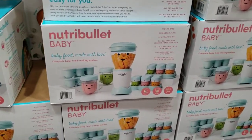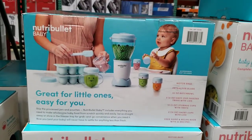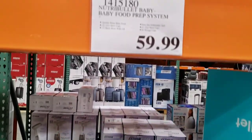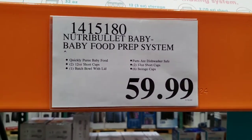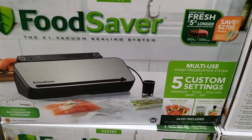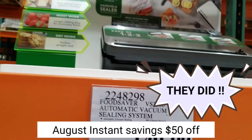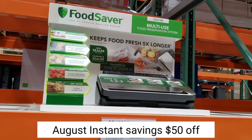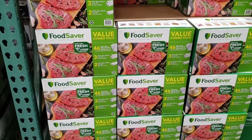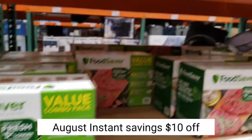NutriBullet baby food prep system is $59.99 — the instant savings on this one just ended, so you might have to wait a while for another deal. Food Saver VS3000 automatic vacuum sealing system is $149.99 — they should come back with instant savings on this one. Food Saver pre-cut bags and rolls combo is $39.99.